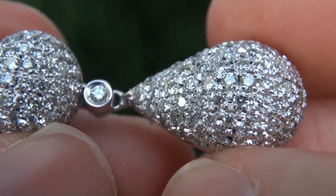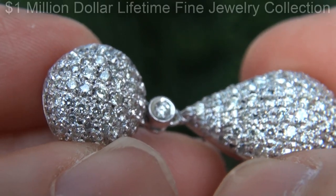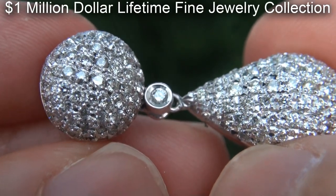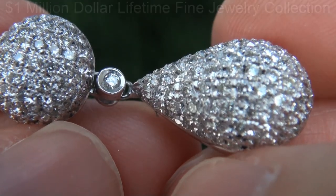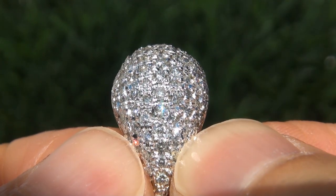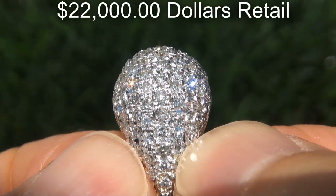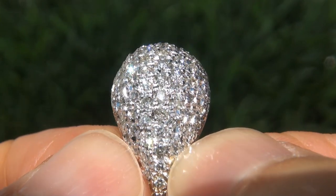This collectible pair of earrings comes to us from a local consignor who asked for our assistance in selling her $1,000,000 lifetime jewelry collection due to difficult personal and financial times. Our consignor originally paid over $22,000 retail and is hopeful to recover at least $18,500.